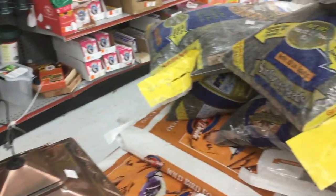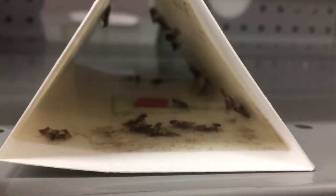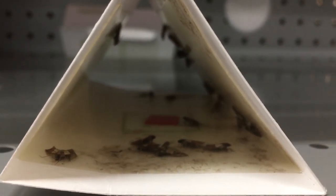Next, we applied an aerosol application along the affected areas and placed several insect growth regulators. Lastly, we set up several pheromone traps. In no time at all, the Indian meal moths will be completely eliminated.